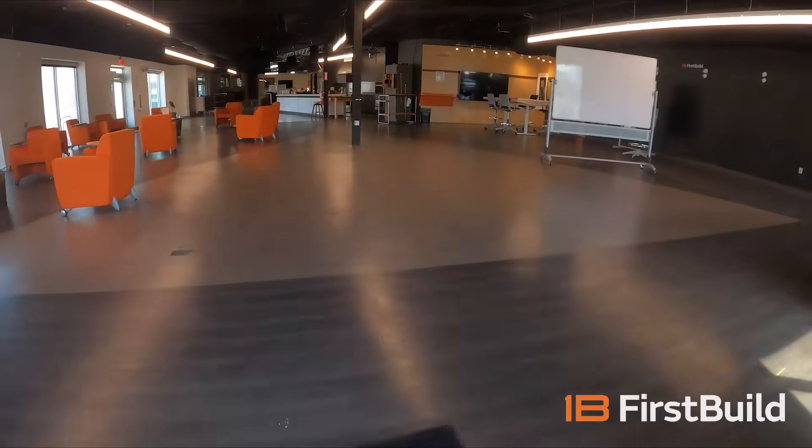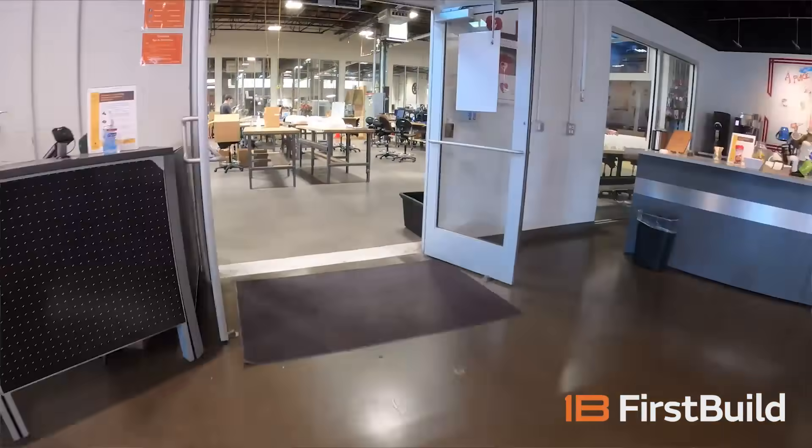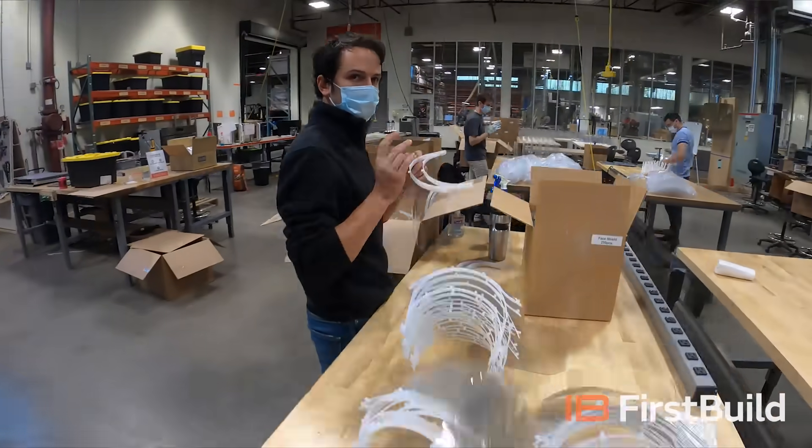We got a call from our neighbors next door, UofL, that said: 'Hey, given the situation on PPE, you've got to have it. We're 3D printing it — why don't you join in the efforts?' So we started 3D printing.